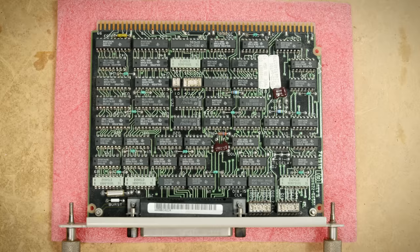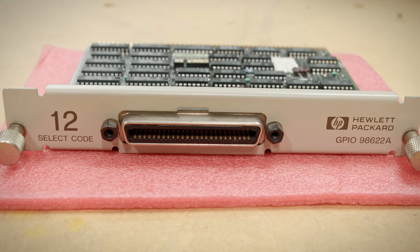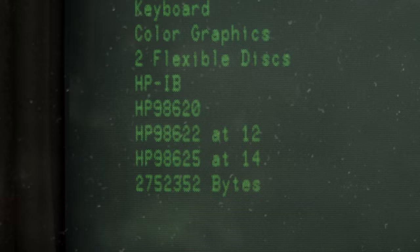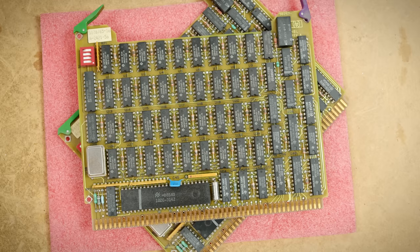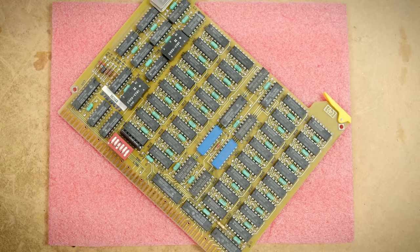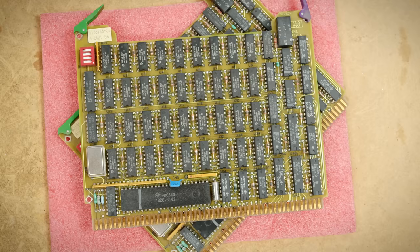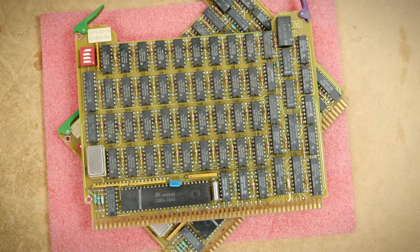It also has the $355 98622 GPIO board, which allows you to interface directly with electronic components. As for the RAM, this system has 2.7 megabytes of memory — a staggering amount for the early 80s. I can't find an official price for the two 98257A 1-megabyte modules, but the 98256A 256-kilobyte modules were $1,060 each, so we can extrapolate the total RAM cost being near $8,000, though these were likely cheaper per capacity when introduced.